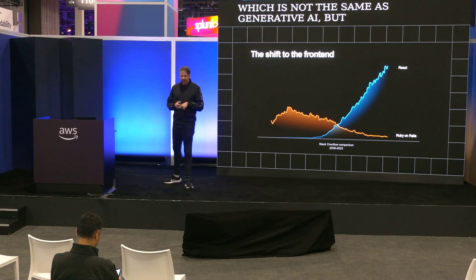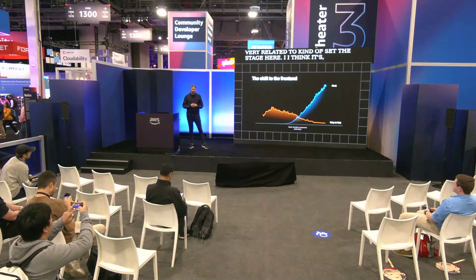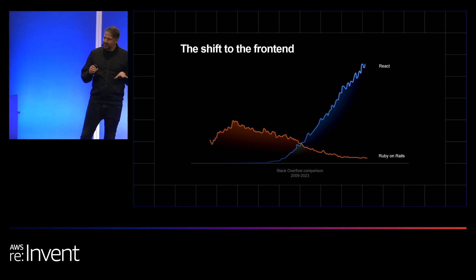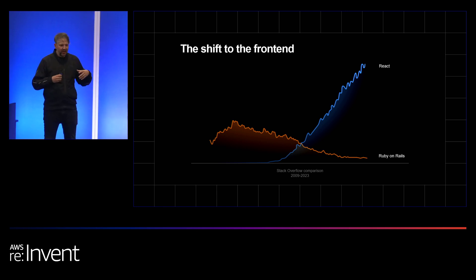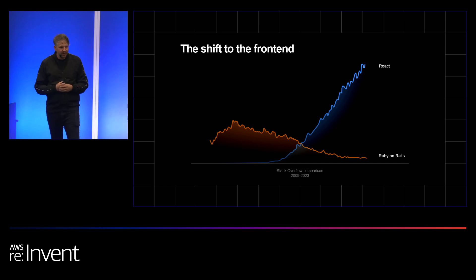To kind of set the stage here, I think there's this observation that we're in the middle of a rise of the front-end. This is sample data from Stack Overflow showing how Ruby on Rails, obviously more of a back-end framework, is kind of tapering out while React is really rising to the moon. The front-end is the place where you turn your product, your IT capabilities, and your services into something that people could actually interact with. It's where you meet your customers, users, and partners.